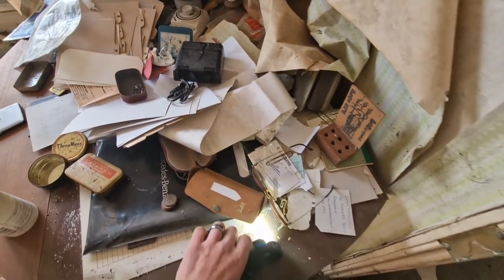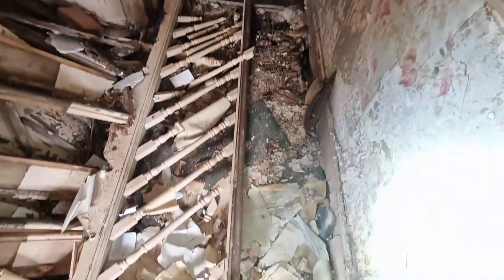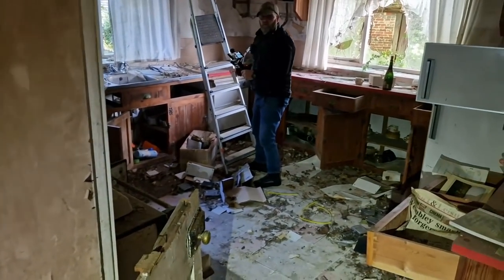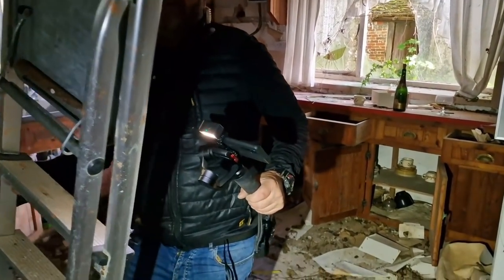Just old bits and bobs there. Where you gone Ed? I think I'm just going to walk on the actual banister. Ed's in the kitchen! Look at that — step light, possibly.